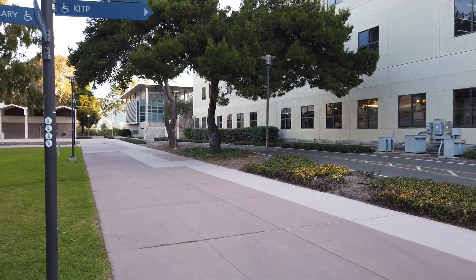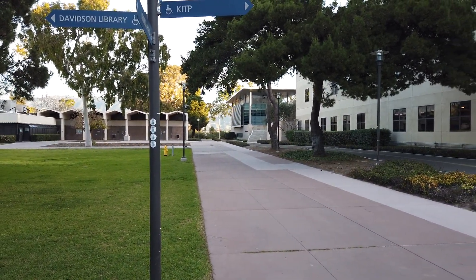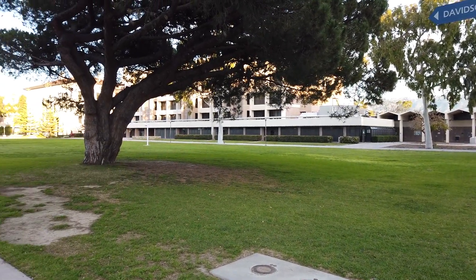Over there at the back is the Engineering Science building. I will take you back into Engineering Science to show you the clean room. And as I keep panning, there is Chemistry in front of us.